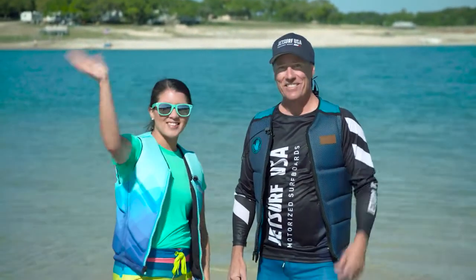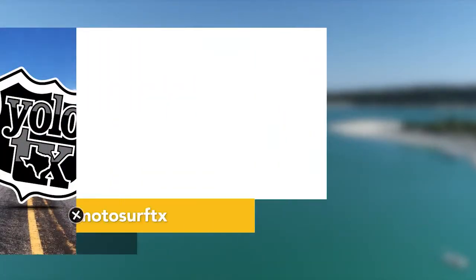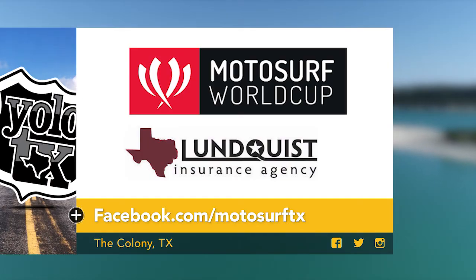Well, everyone, I highly recommend jet-surfing. Make sure to check out Dana and best of luck on your next competition. Thank you! Want to learn more about this exciting sport? Visit Dana's Facebook page and follow him on social media for more info on motorsurf racing.